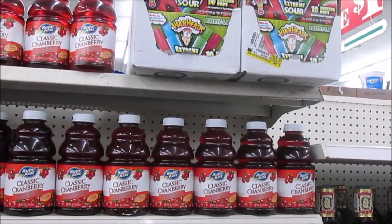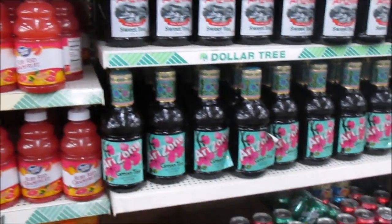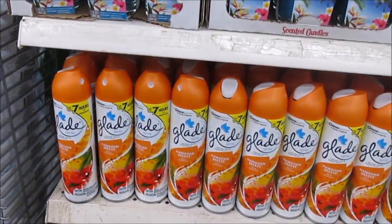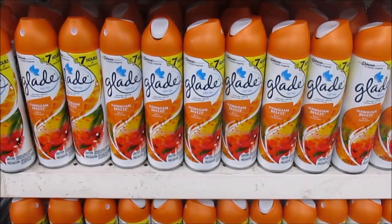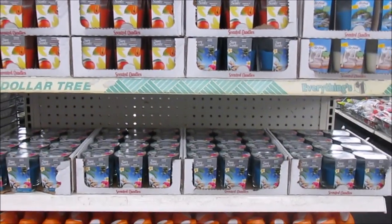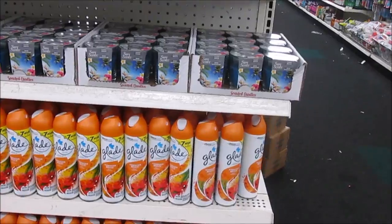They have the Warhead Extreme popsicles up there y'all. Arizona tea y'all — like Arizona tea. So I ran into the Glade air fresheners — something I just racked up on like two weeks ago. They got me here for a dollar, even though they're 96 cents at Walmart. I think this is the only fragrance they have in here though.